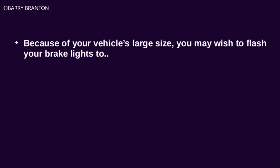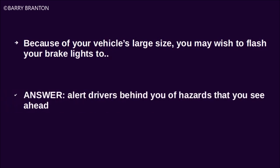Because of your vehicle's large size, you may wish to flash your brake lights to alert drivers behind you of hazards that you see ahead.